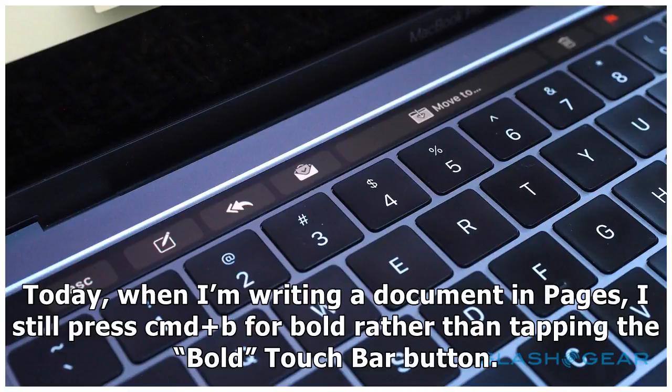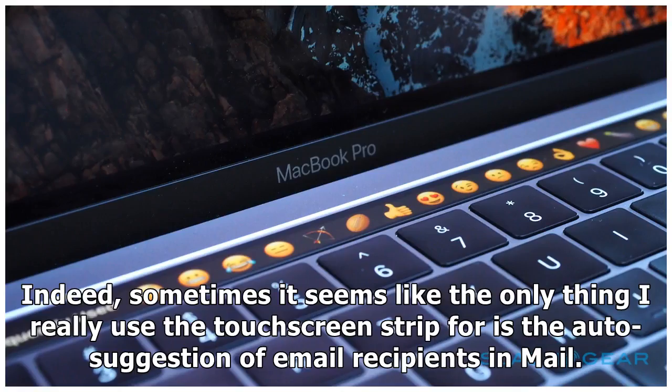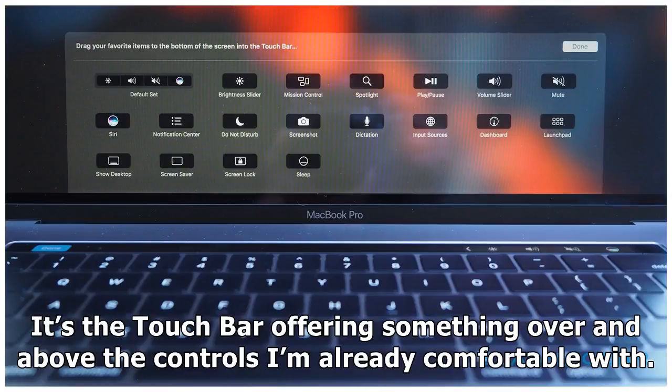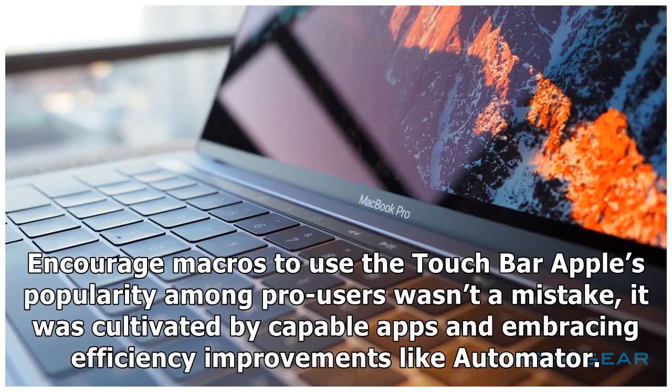Today, when I'm writing a document in Pages, I still press CMD+B for bold rather than tapping the bold touch bar button. If I'm editing a video, I hit the keyboard shortcut for trim rather than the razor blade icon the touch bar offers. Indeed, sometimes it seems like the only thing I really use the touchscreen strip for is the auto-suggestion of email recipients in Mail. The difference there is that those contacts don't have shortcut equivalents — they're not duplicating a keyboard combination. It's the touch bar offering something over and above the controls I'm already comfortable with.